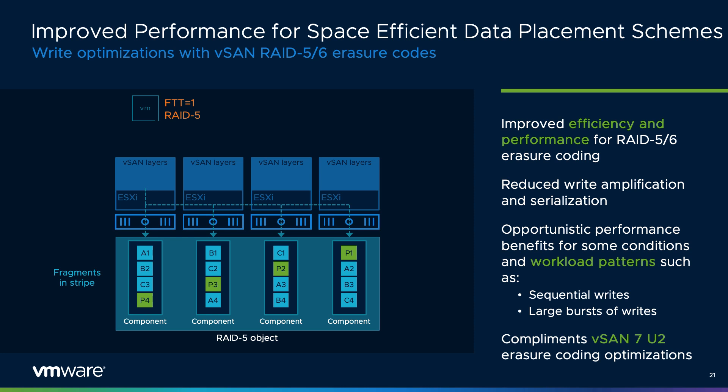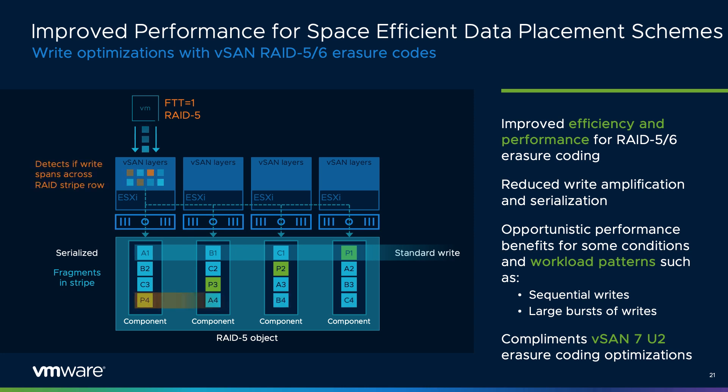Consistently throughout all vSAN releases is the continual effort to drive improved levels of performance simply by upgrading the hypervisor. vSAN 7 Update 3 delivers improved performance with optimizations made to the datapath when using RAID 5/6 erasure coding. vSAN opportunistically looks for conditions to write data in a more efficient way, evaluating characteristics of incoming writes in the queues and writing the stripe with parity more efficiently, reducing IO amplification. The optimizations are particularly beneficial for sequential writes or bursty write workload patterns, sometimes found in database workloads and streaming applications. Combined with RAID caching enhancements made in vSAN 7 Update 2, this is a great example of how VMware continues to deliver higher performance on hardware you already have.